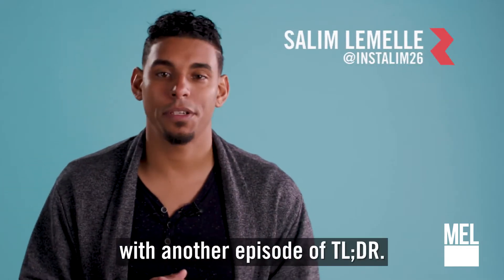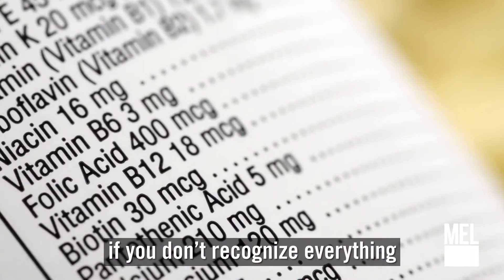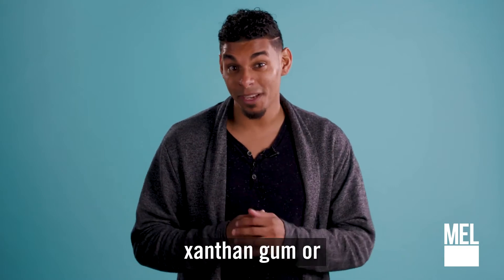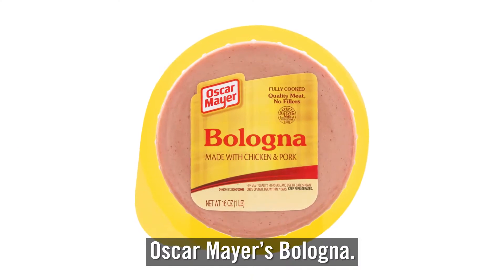Brother Liam here with another episode of TLDR. We're often told you should never eat anything or put anything in your body if you don't recognize everything on the ingredients list. But since most of us have no idea what xanthan gum or potassium benzoate are, and more importantly, what they're doing to our bodies, we're decoding what's in Oscar Mayer's baloney.